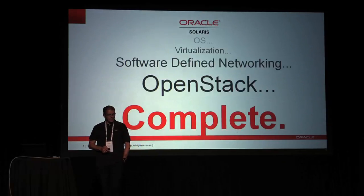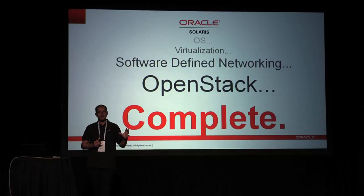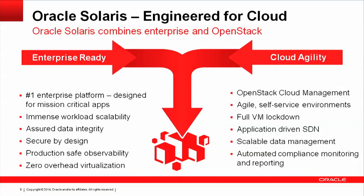So how do we do that? In simple terms, this is the way we think about OpenStack and Solaris today — as a completely integrated solution. It's not just an operating system, but a combination of the operating system, the virtualization, the software-defined networking, and OpenStack fully integrated as well. From a development perspective, you think of Solaris as having traditional properties of security and availability, and we're bringing those together with all the capabilities required in a cloud environment, including cloud management through OpenStack and application-driven SDN.